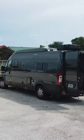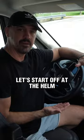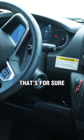Let's get right into the tour of this van. First, let's start off at the helm — it's got a lot nicer one than the boat, that's for sure.